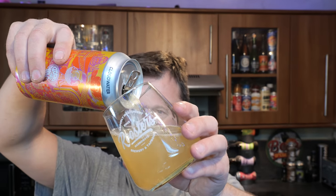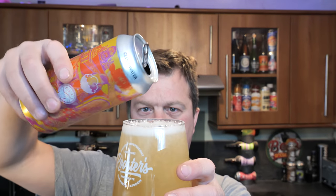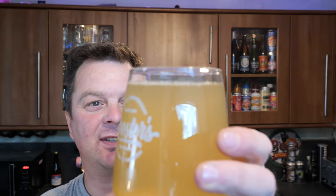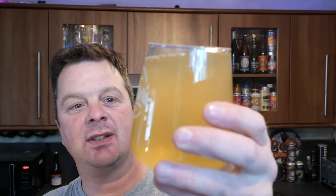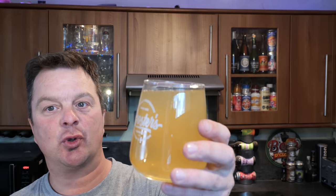So it was £10 for the box, which works out at £2.50 a can. There's a look at it. Pretty decent carbonation. Pretty hazy to look at. Straw coloured beer.